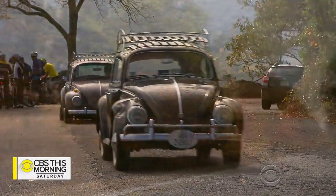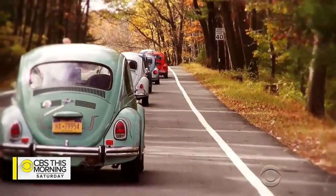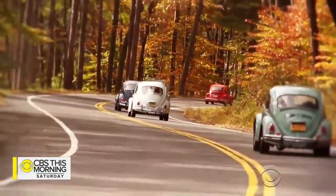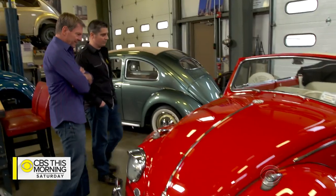Just ask these proud owners taking part in an annual fall foliage cruise on the East Coast, organized by Chris Vallone. We had 50 cars, and probably 85 or 90 people showed up. People come from all over the country — I have a guy that flies in from California every year to do that cruise. This is a beauty — yeah, 1962 convertible.